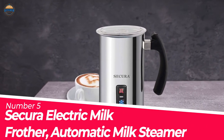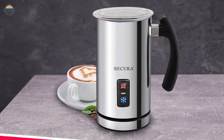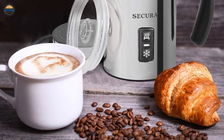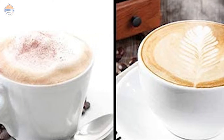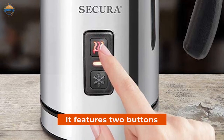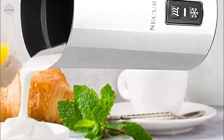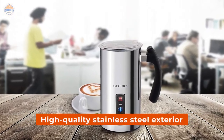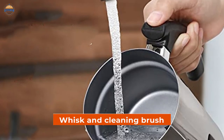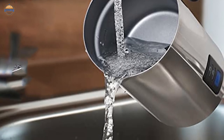Number 5: Secura Electric Milk Frother, Automatic Milk Steamer — Warm or Cold Foam Maker for Coffee, Cappuccino, and Latte. The Secura Electric Milk Frother is an automatic milk frother that allows you to quickly create barista-quality foam for coffee, cappuccinos, macchiatos, lattes, and more. It features two buttons that provide four functions: choose between warm or cold froth with dense or airy texture. You can also heat milk without creating foamy bubbles. The high-quality stainless steel exterior ensures durability, while the safe non-stick design makes it easy to use and clean. This product comes with a bonus whisk and cleaning brush, making it even more convenient than other brands of electric milk frothers on the market today.